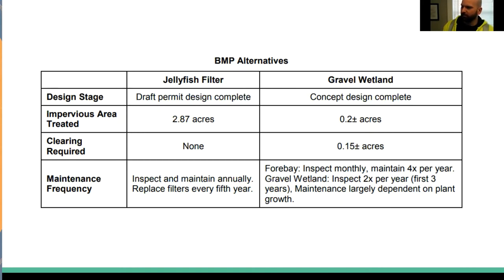Eventually it was a hesitant decision to go with the jellyfish filter, only because of the significant cost associated with it. The delivered price of the jellyfish filter was somewhere around $120,000, so it's not a cheap option. If they could do the gravel wetland, it was technically a cheaper initial financial option. But ultimately, because of the size limitations and the limited treatment offered by the wetland, they went with the jellyfish filter.